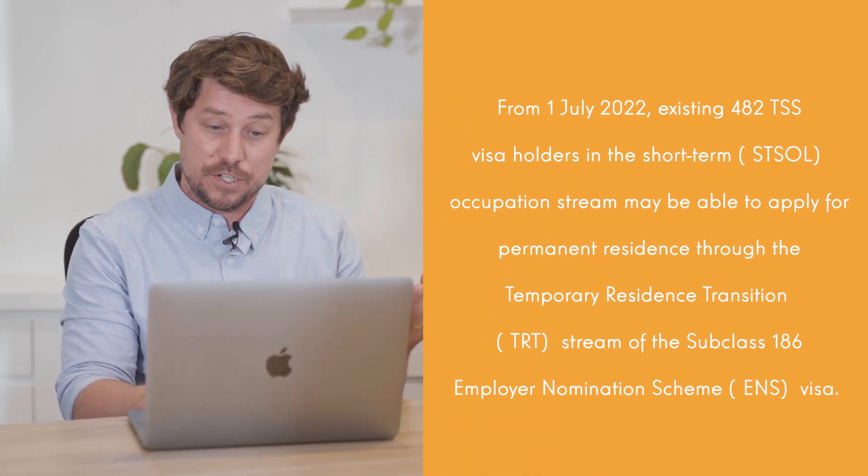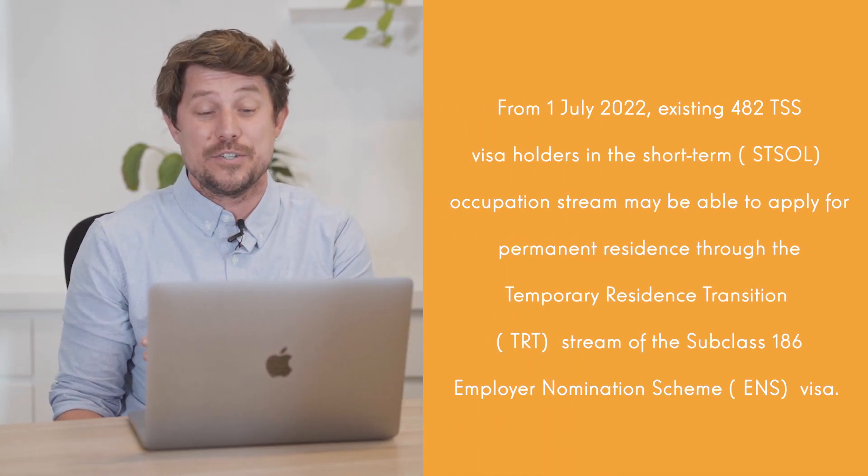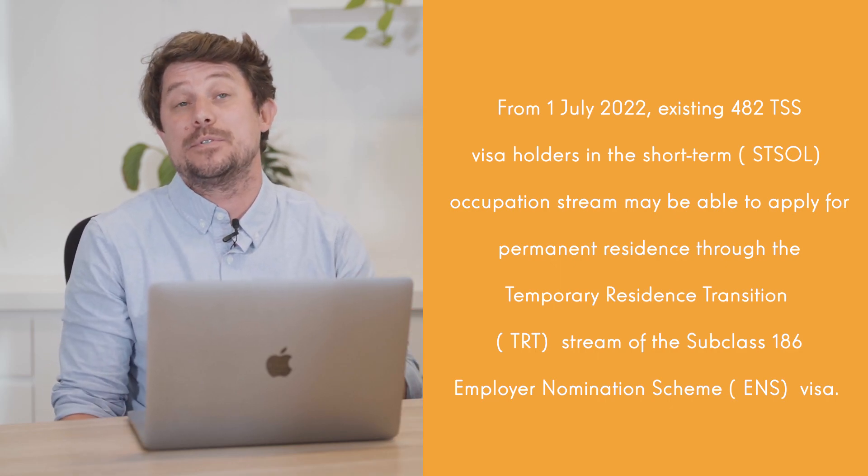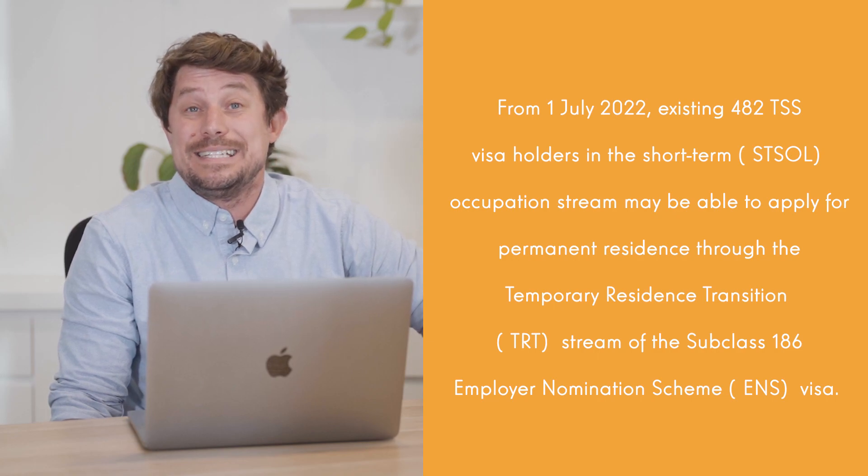The changes don't affect everybody, so not every single person can apply for the pathway to PR. But basically what happened on the 1st of July: existing 482 visa holders in the short-term stream may be able to apply for permanent residency through the 186 temporary resident transition stream.